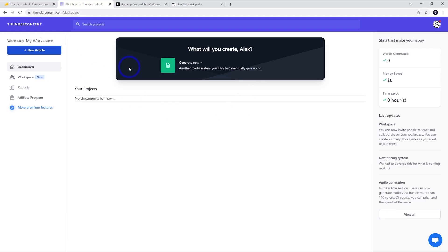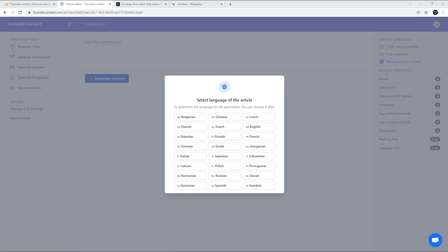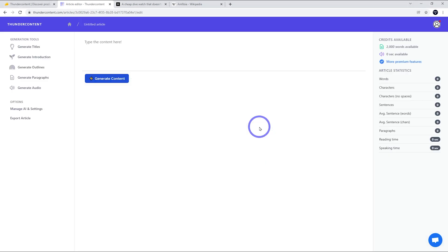When you log in, this is your dashboard. You can go ahead and start writing a new article straight away, and you'll get a choice of language. The obvious languages are here — English, Spanish, French — and they do have Chinese. Notably, they don't have Hindi and no Arabic, so those are two big languages that would have been useful. Let's just go with English for this demonstration. There are only a few tools and it's very focused on writing long-form content.